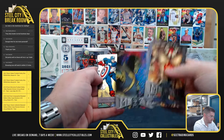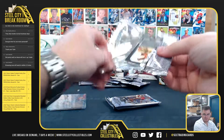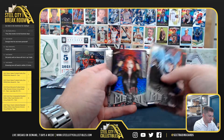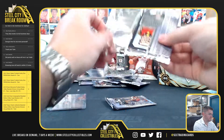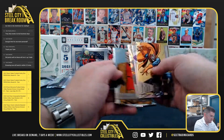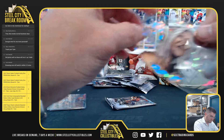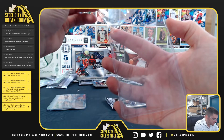Ronan parallel — not numbered though. Black Widow. That is Aunt May. Alright, last pack. Do we have a PMG or not? Let's see it.